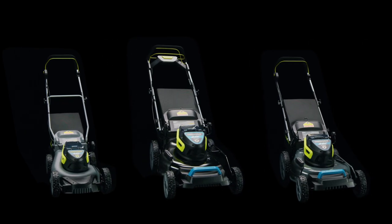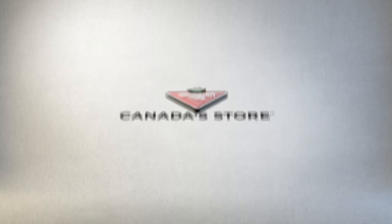Outwit the outdoors with Yardworks. Available exclusively at Canadian Tire.